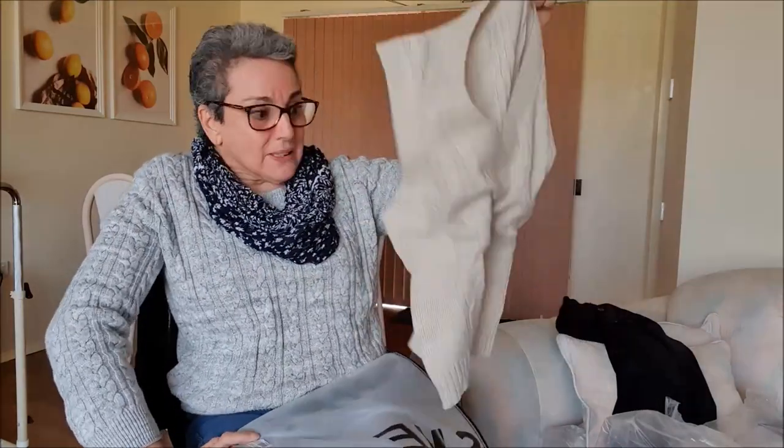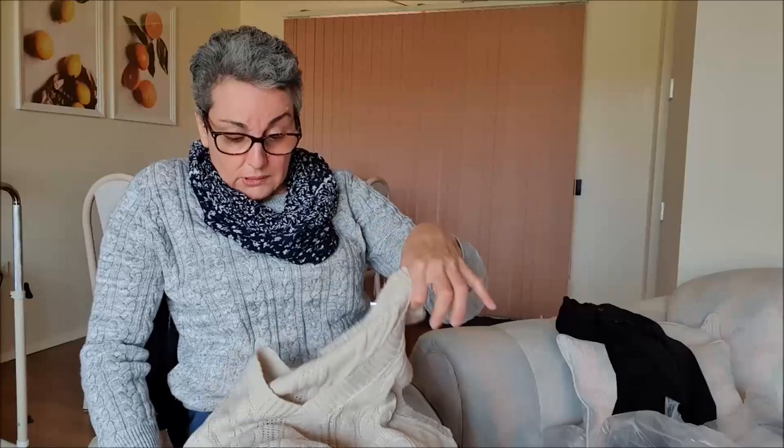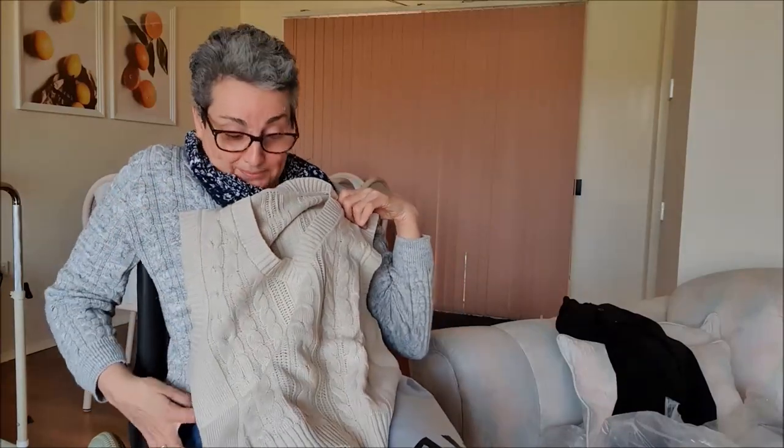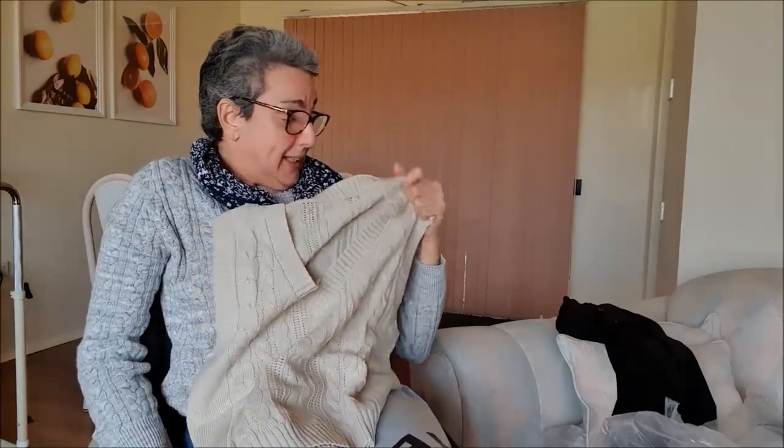So I have bought myself a vest — just something different to wear. And it's in a nice beige. I'll show you that later.